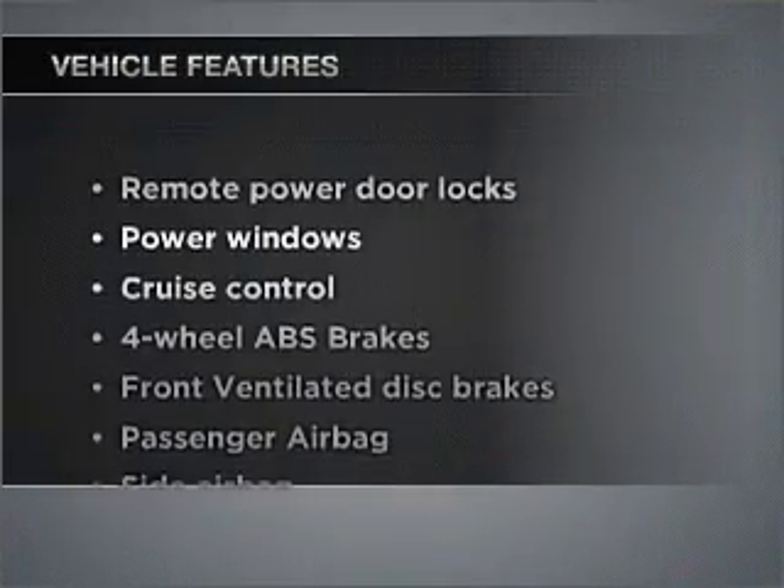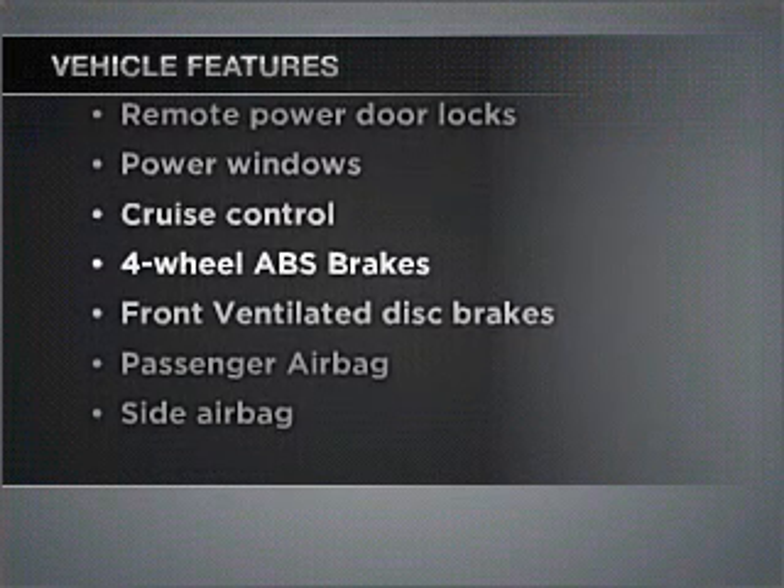Plus, enjoy these notable features that are included in this vehicle: air conditioning, power door locks, power windows, power steering, cruise control, power mirrors, an alarm system, and an AM FM stereo with a CD player. Call today to schedule a test drive.